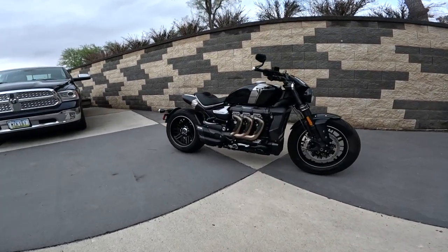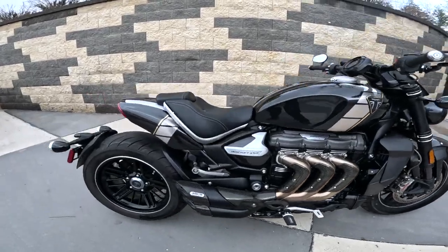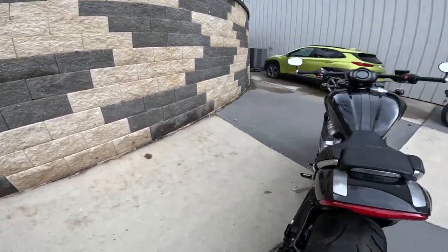It has a 10.8 to 1 compression ratio and a 6-speed transmission.